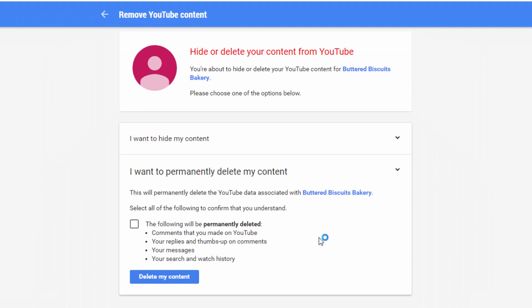When you do, it gives you a little pop-up. It serves as an acknowledgement that you're going to be deleting some content. So if you're cool with permanently deleting the information listed here, click on the little checkbox.